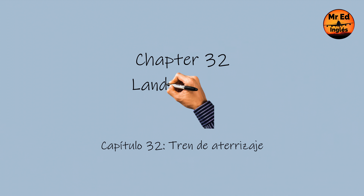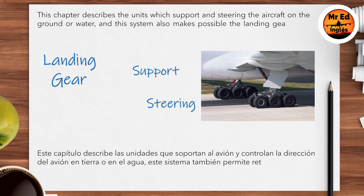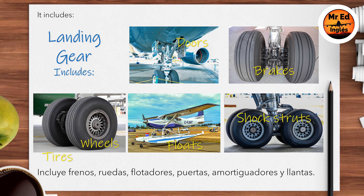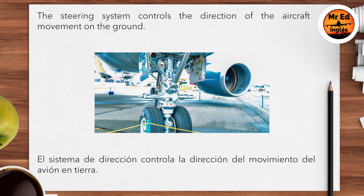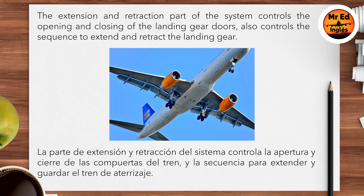Chapter 32: Landing Gear. This chapter describes the units which support and steer the aircraft on the ground or water. This system also makes possible the landing gear to be retracted and stored while in flight. It includes brakes, wheels, floats, doors, shock struts, and tires. The brakes stop the aircraft while on the ground and stop wheel rotation after retraction. The steering system controls the direction of the aircraft movement on the ground. The extension and retraction part of the system controls the opening and closing of the landing gear doors, and also controls the sequence to extend and retract the landing gear.